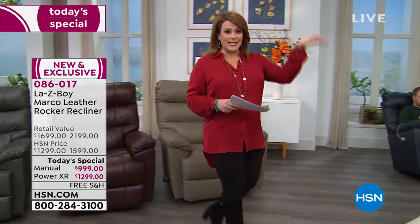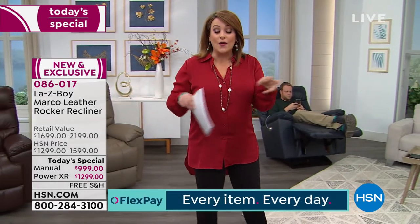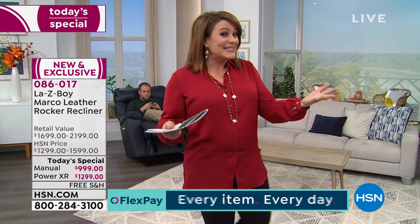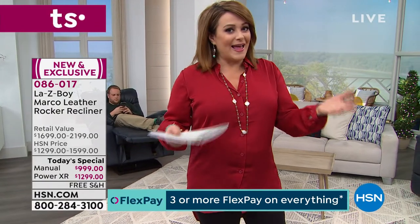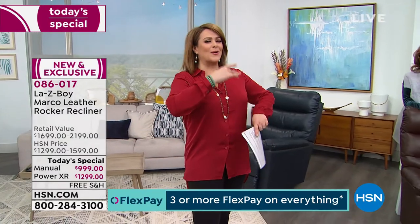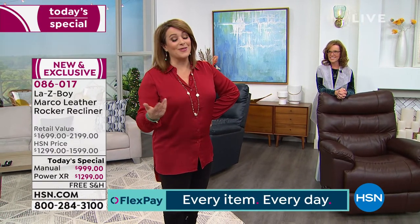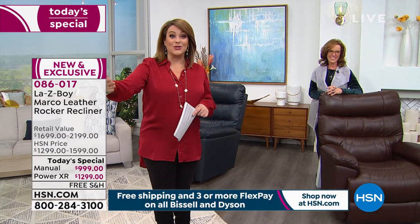Not only do they bring the chair to you for free, they'll take it to the room of your choice, up a flight of stairs if needed, remove all the old packaging, and show you how to use your brand new Lazy Boy. At the end of the day, Flex Pay — interest-free payments — lets you get what you want now but pay over time at your leisure and convenience.